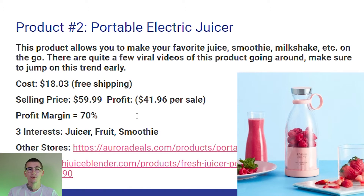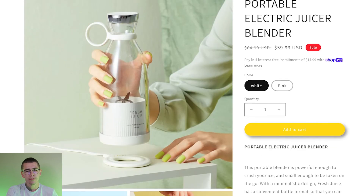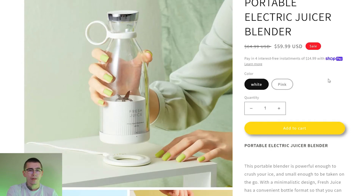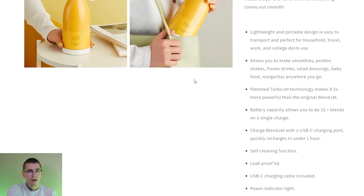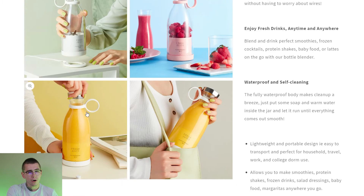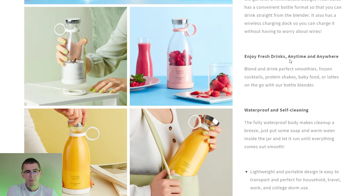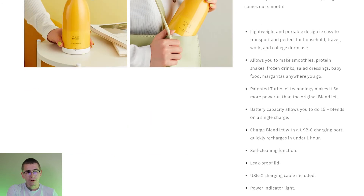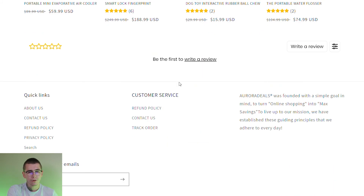Let's look at two stores already successfully selling this product. We have the portable electric juicer blender from Aurora Deals, selling it for $59.99 — a markdown from $64.99 — and they're promoting four interest-free installment payments to increase conversions. They have two color options, white and pink, high quality images from AliExpress, and good content of the product in action. They have paragraphs covering portable electric juicer blender benefits, waterproof and self-cleaning features, shipping policy, return policy, and upsells. Once again, no reviews — they should import some to get started.